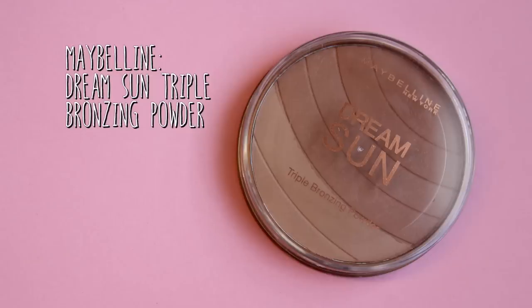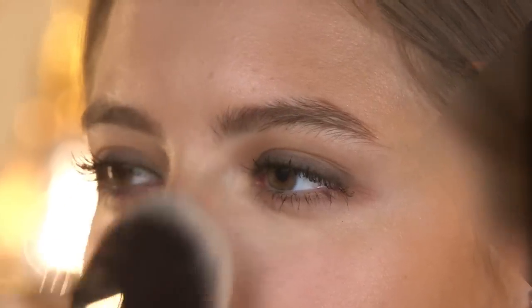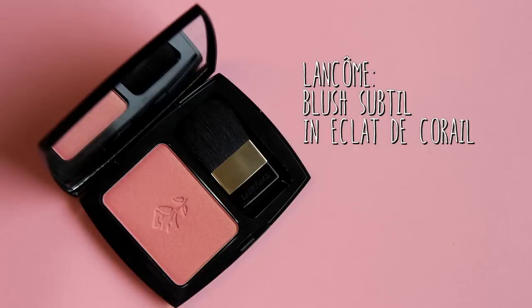Even though this is an autumn makeup look I still want to add a little bit of color back into the skin. So I'm going to use the Maybelline Dream Sun Triple Bronzing Powder. I'm going to use quite a light hand with this because I don't want to be overly bronzed — mostly putting it on my cheeks, but also on my T-zone and a little bit on my chin as well. To finish off the skin I'm going to be using this Lancome blush just on the apples of my cheeks, to give a warm glow to the face.